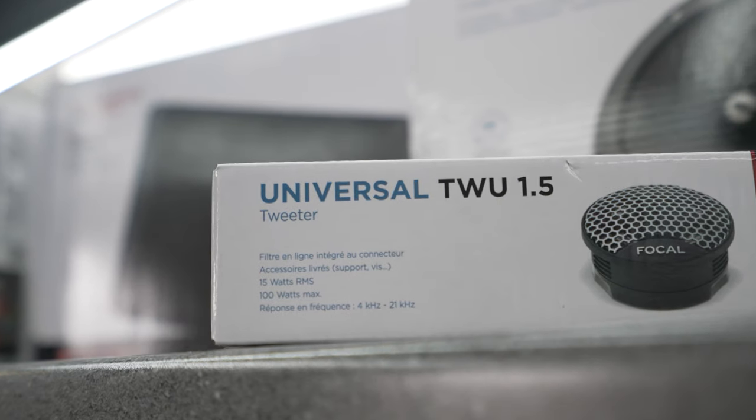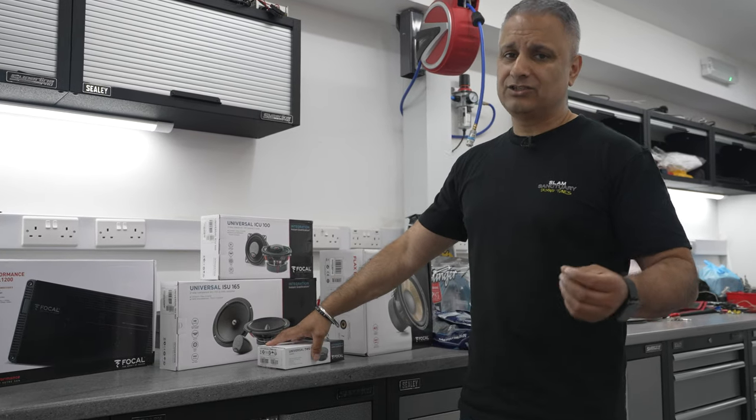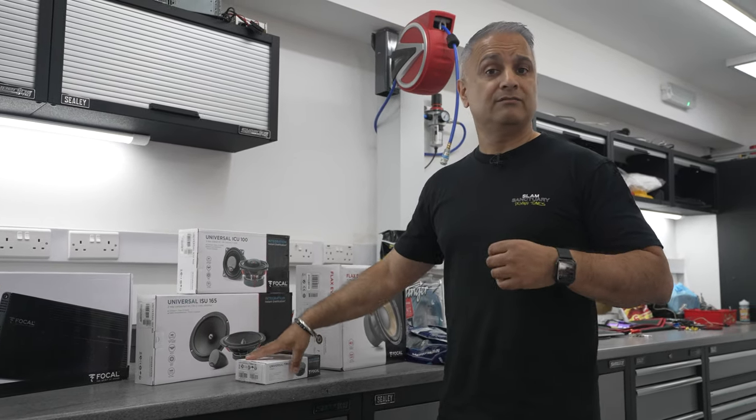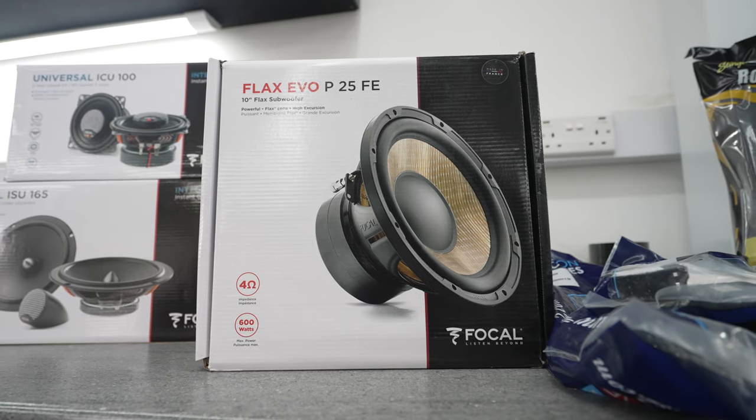In the rear we've gone with a Focal 4-inch speaker and a separate tweeter. The additional tweeter isn't strictly needed because the 4-inch speaker has a tweeter built in — it's a two-way speaker — but adding that extra tweeter will give extra sharpness in the back, especially when the hood is down.